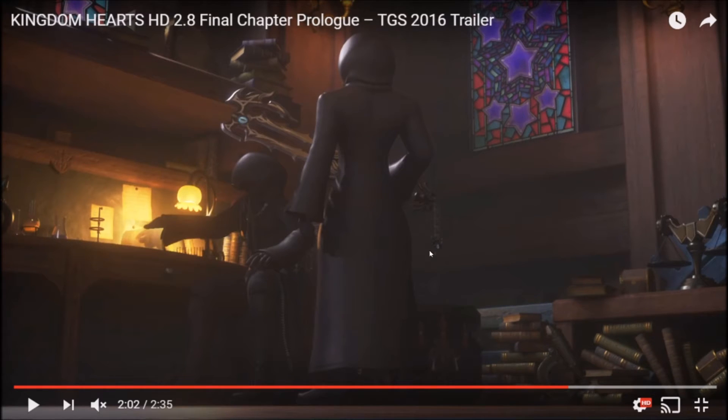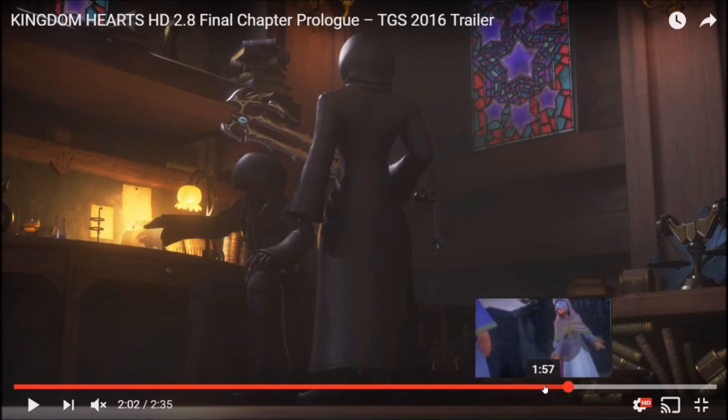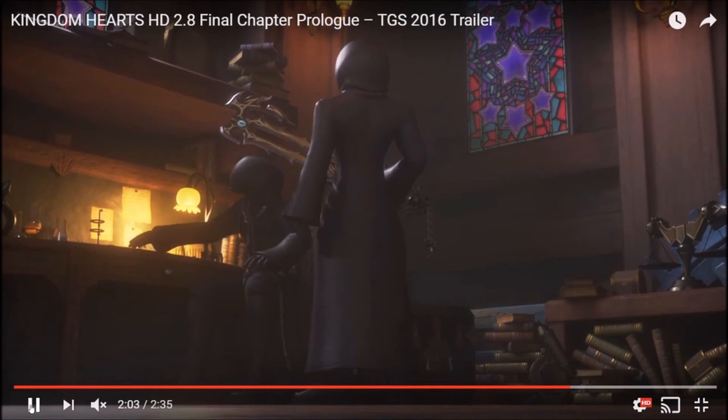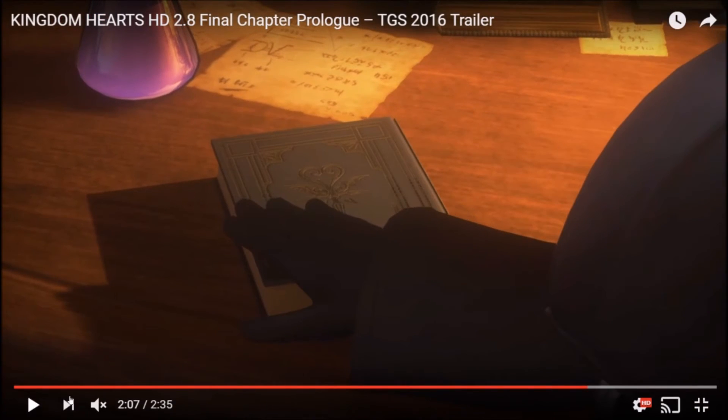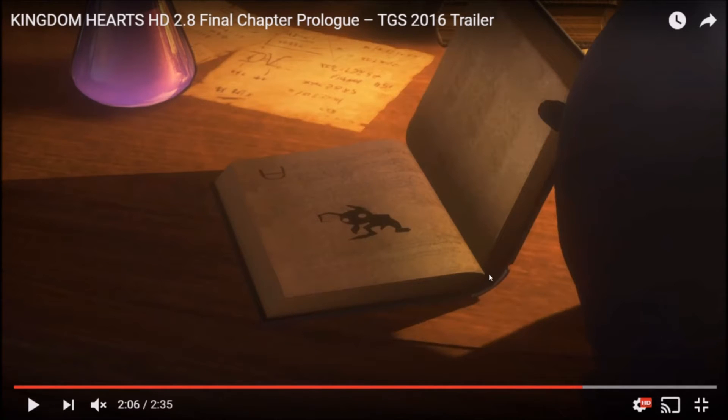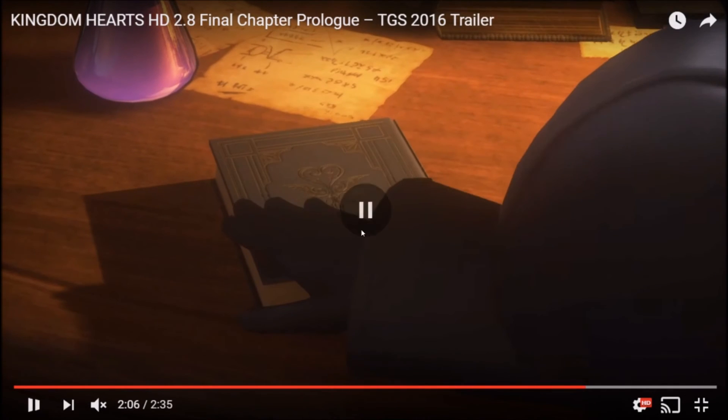Luxu is getting instruction from the Master of Masters, and he's got Xehanort's Keyblade. We know this is the Book of Prophecies because of the Heartless shown — we've seen the Book of Prophecies before and there was a Heartless in it. It looks like he's a little past the middle of the book, so this must be around when Heartless started coming to be — when they got created in Ansem's Laboratory or however that happened — Xehanort and all that.